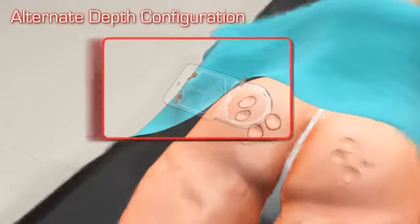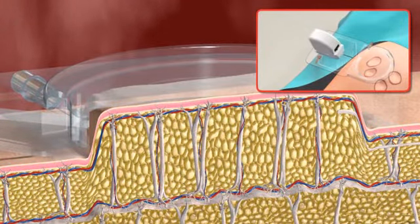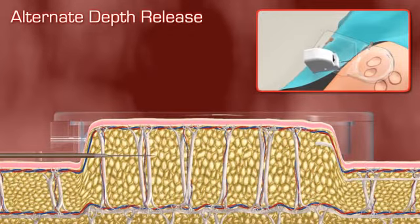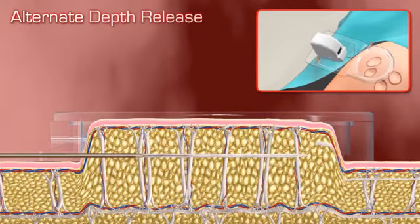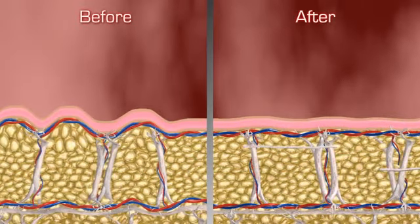The reversible lid allows the clinician to release the septi at multiple precise depths, delivering results for at least one year, longer than any FDA-cleared treatment for cellulite.